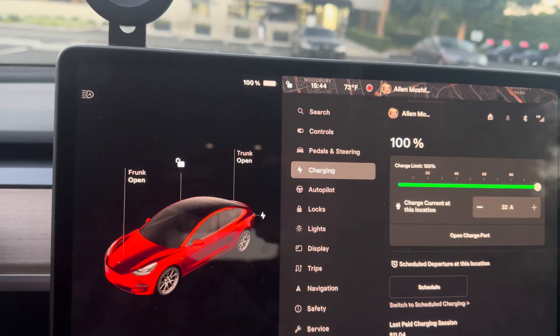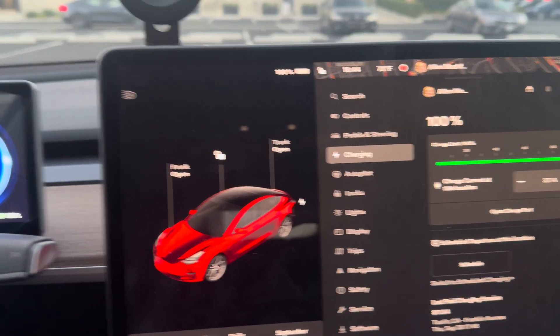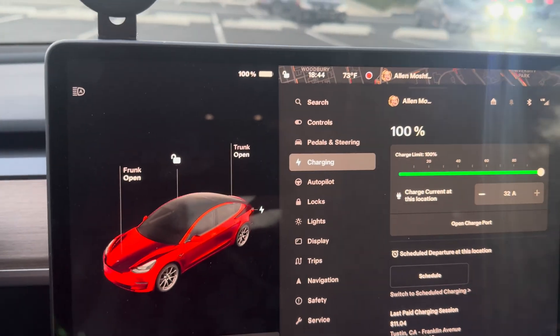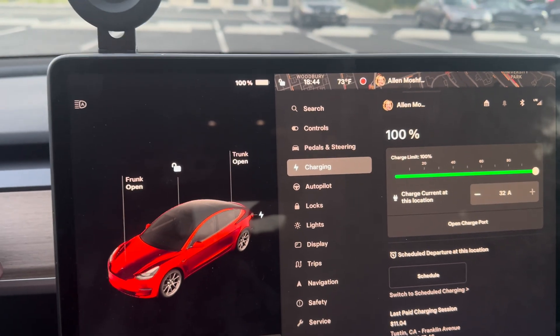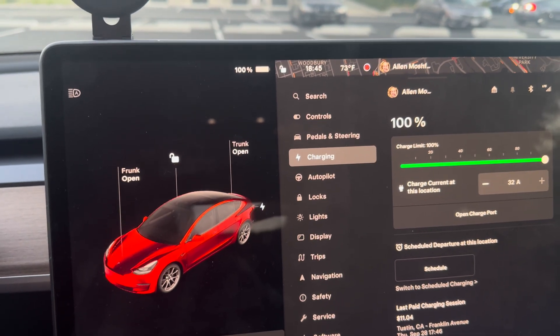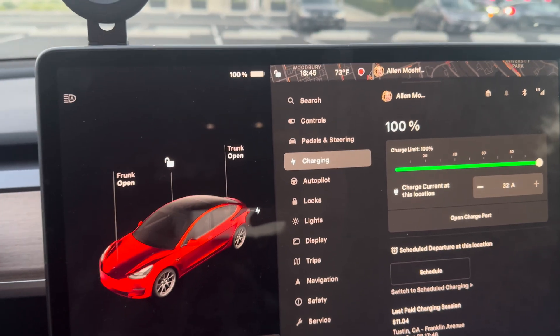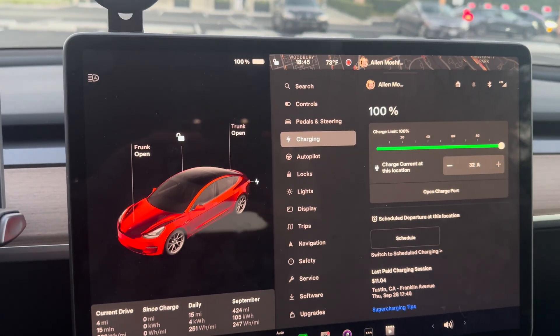Charge up to 100% only on an LFP Tesla like this one, and only about once a week. Now if you want to know how long it takes to charge a Tesla on a road trip, I'm going to send you the link down below. This is Alan from Alamos Reviews — thank you for watching.